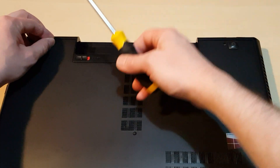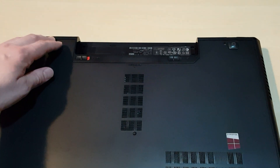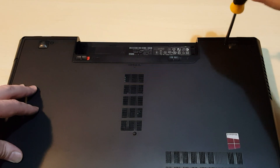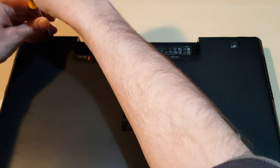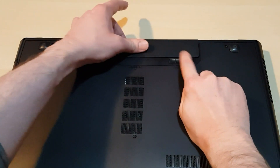Two screws. Don't put them in all the way at first — just make sure you let them cross the thread. Then tighten a little bit more. And then this one. There we go.